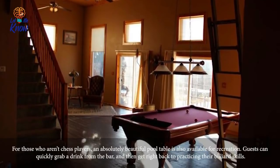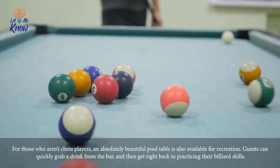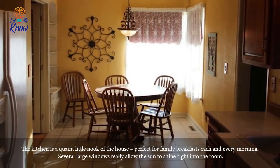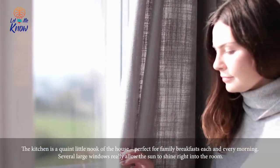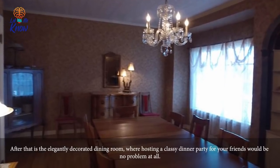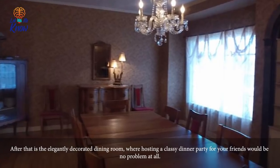For those who aren't chess players, an absolutely beautiful pool table is also available for recreation. Guests can quickly grab a drink from the bar and then get right back to practicing their billiard skills. The kitchen is a quaint little nook of the house, perfect for family breakfasts each and every morning. Several large windows really allow the sun to shine right into the room.